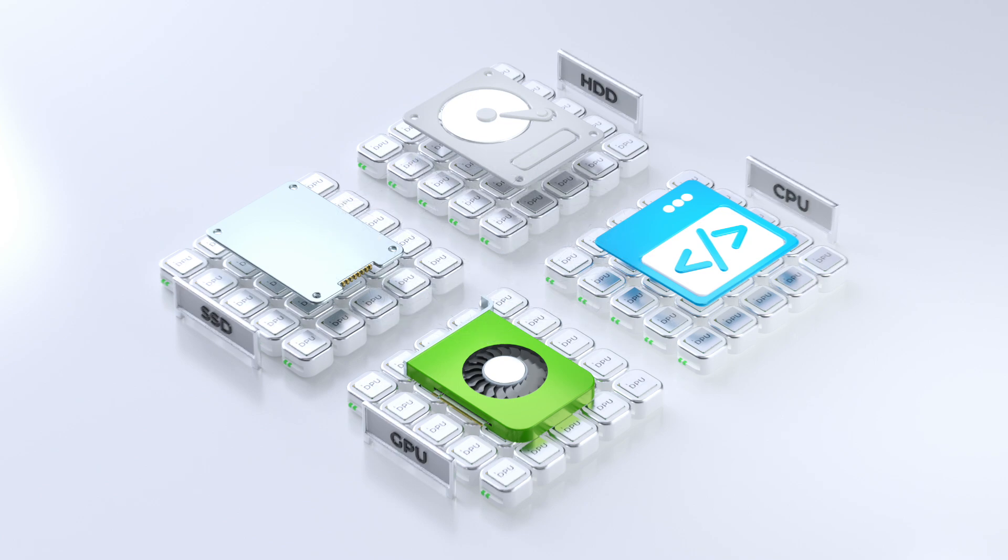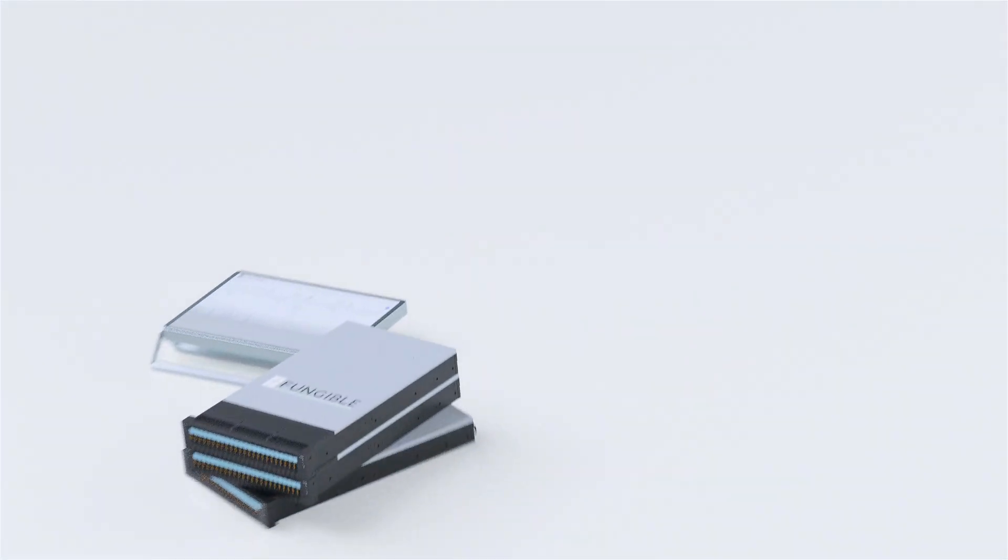Hi, my name is Benny Simontov, and I'm the Vice President of Product and Business Development at Fungible. We are excited to unveil the first of Fungible's line of products, the Fungible Storage Cluster, or FSC in short.